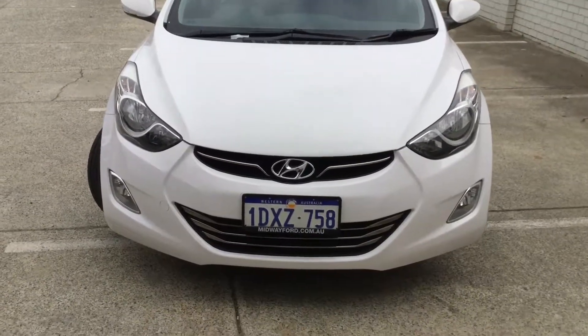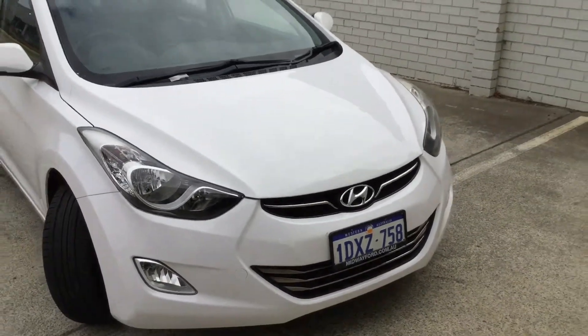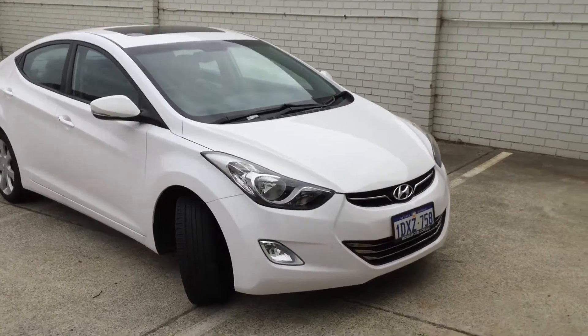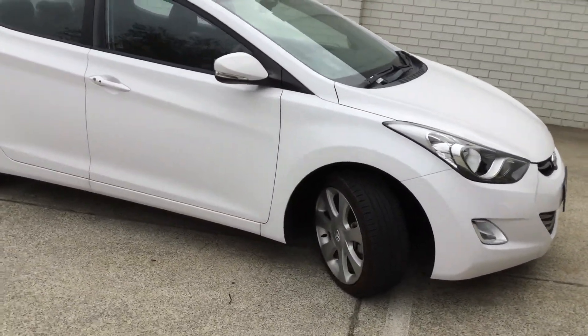This 2012 Hyundai Elantra MD2 Premium is exclusive to Midway Ford, Perth's family run and independent Ford dealership. This car comes with a push button start, a sunroof, reverse cameras and luxury leather interior.